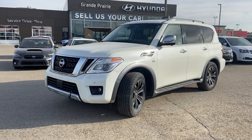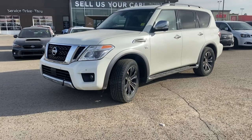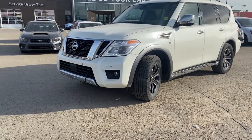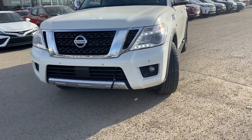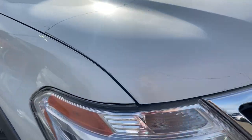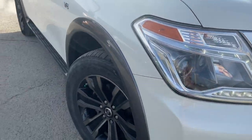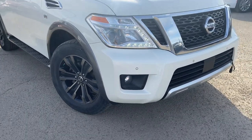Hey everyone, it's Kelsey at Grand Prix Hyundai with another walk-around video, and today we are doing the 2017 Nissan Armada Platinum in this gorgeous pearlescent white. This has a 5.6 liter V8 engine, and you can see on the front you have your block heater. It also comes with 3M on the hood and the bumper to protect from any rock chipping on highway driving. It is part and full-time four-wheel drive.